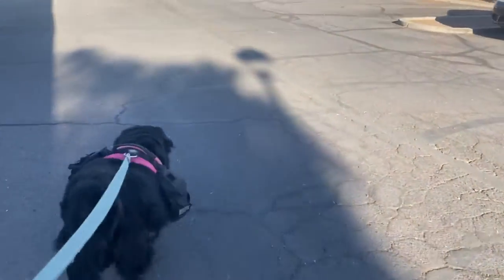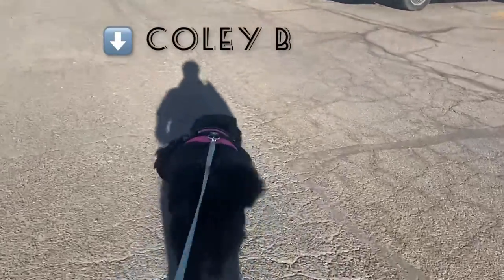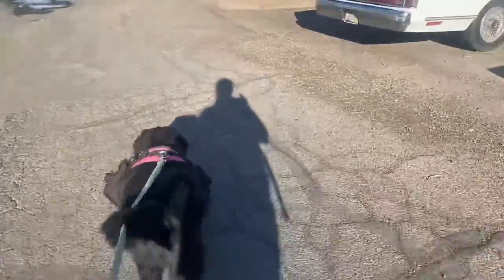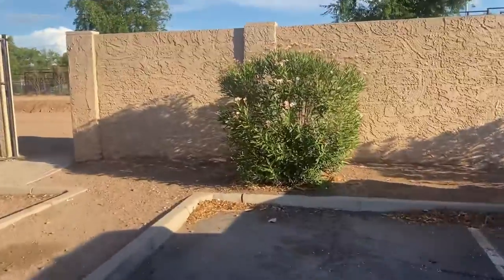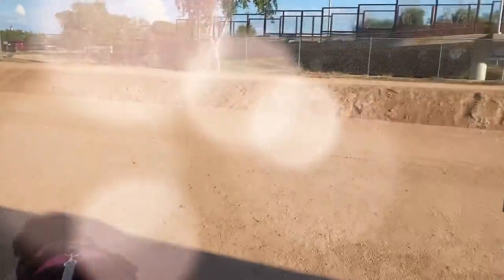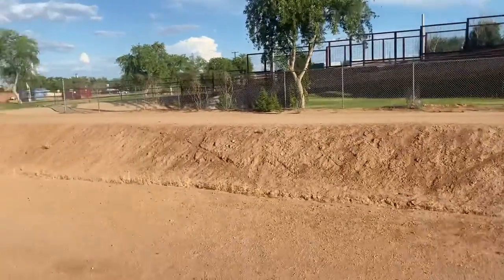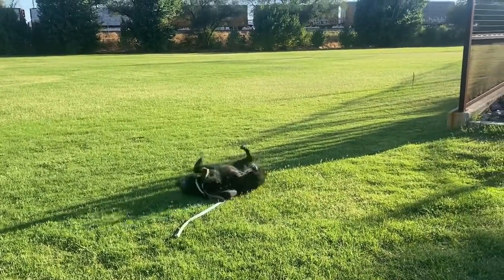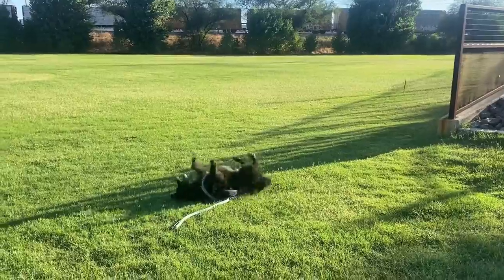Koei B is leading the way. I call her Koei B — her name is Koei, but I think it sounds better with a B in it. I ended the clip right when she had a really awesome back-scratching fun time. She's an awesome dog.